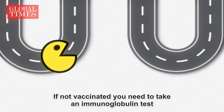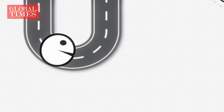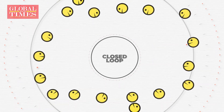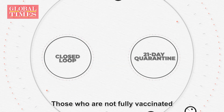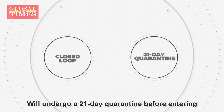If not vaccinated, you need to take an immunoglobulin test. Those who are fully vaccinated or with medical exemptions can directly enter the closed-loop without quarantine. Those who are not fully vaccinated will undergo a 21-day quarantine before entering.